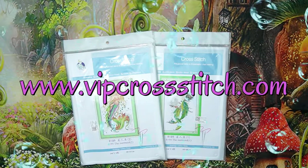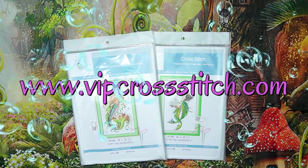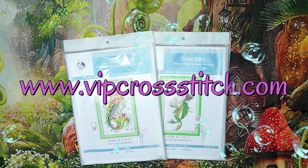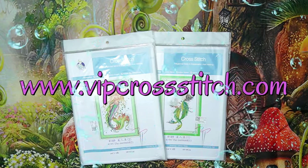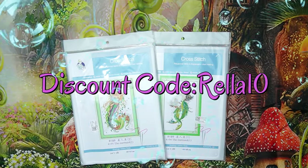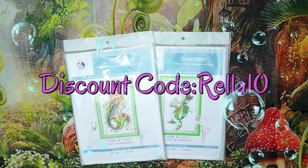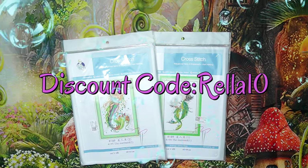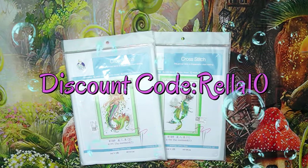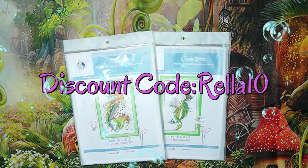I want to talk about them a little bit before we do this unboxing — and believe me, you want to see this. VIP Cross Stitch specializes in cross stitch, so everything you can think of in cross stitch you will find there. They sell all the tools and accessories you can dream of, cross stitch crafts, and they even do custom products. If you want to save a little bit more, type in my code which is RALA10 — that saves you 10% off your whole order.